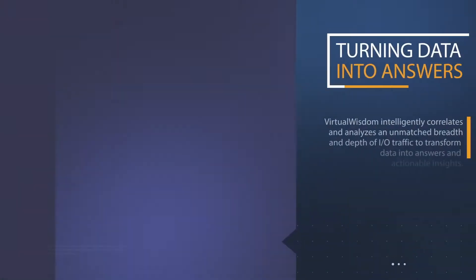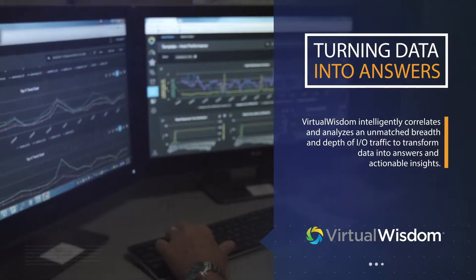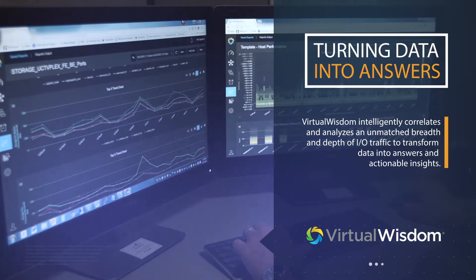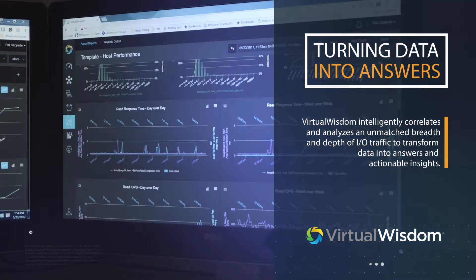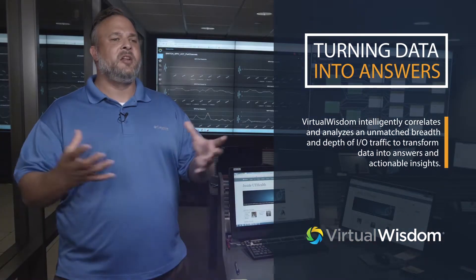Working through with the vendors, we were able to get the cards changed out and life improved greatly after that. Everything was functioning as we expected it to in one data center as it was in the other. We use a variety of vendors. Virtual Wisdom sitting in the middle helps us watch everything to make sure that between our Hitachi environments, our NetApp environments, our EMC VPlex environments, and our EMC Extreme I/O, everybody is functioning properly and they coexist together as we expect them to.